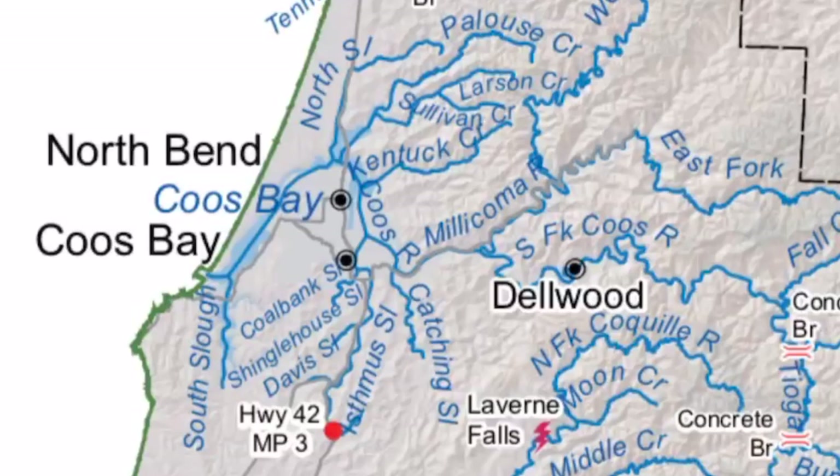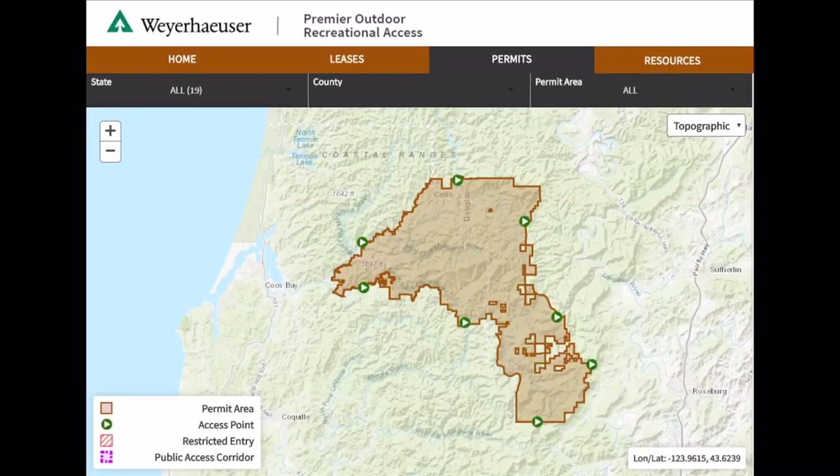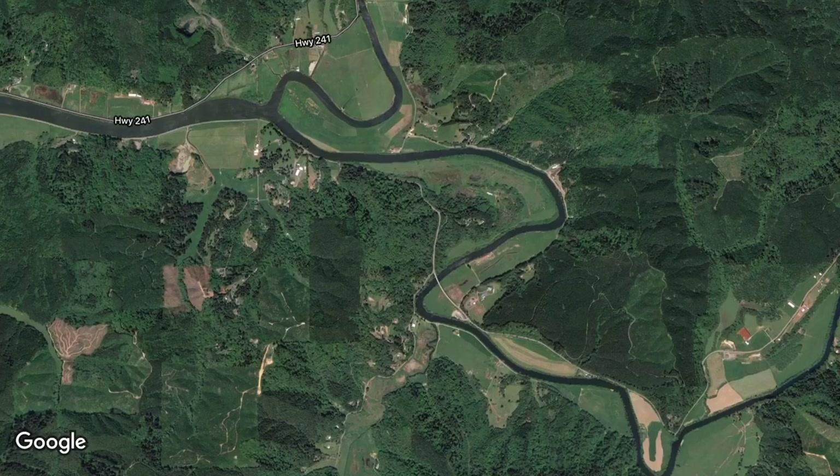Traveling south, we have the Coos Basin. In the Coos Basin, probably the biggest river is the South Coos. That's primarily up above an area called Delwood, which is an old mill site for Weyerhaeuser. The South Coos fishery is all on Weyerhaeuser company property. They do have a permit access system for going up there to fish. We have a hatchery acclimation of smolts and release those about five miles up above Delwood. That's a big river in terms of the Coos.